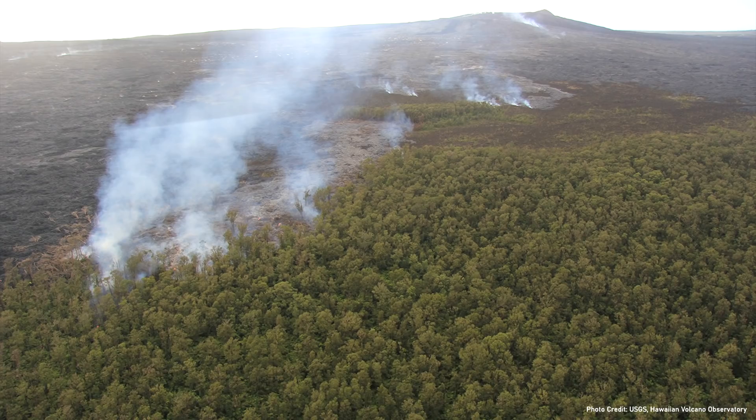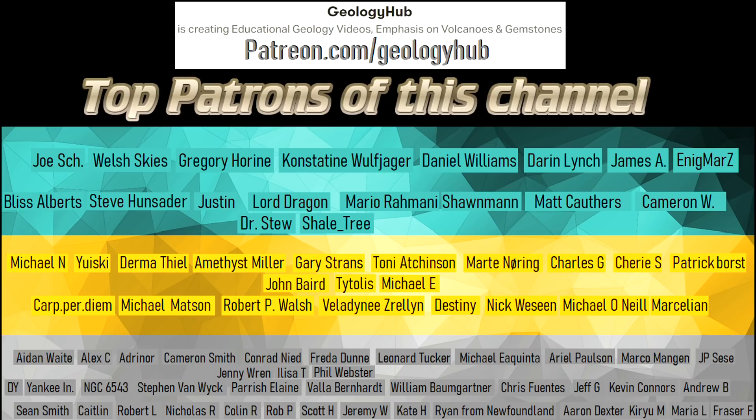Thanks for watching! If you would like to request a specific topic, please leave a comment below. Additionally, I would like to thank my new patron Eric Roan for supporting this channel!